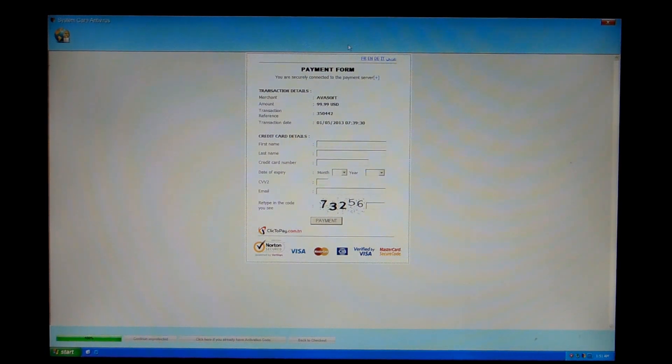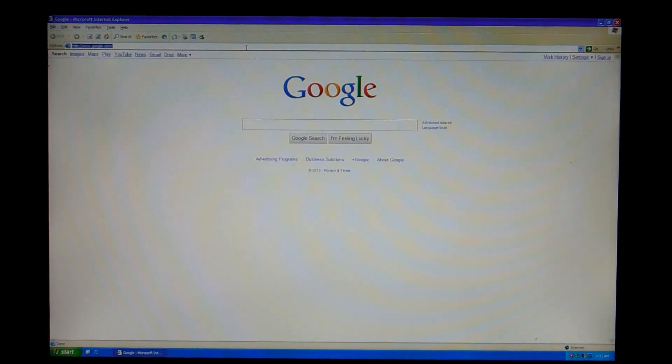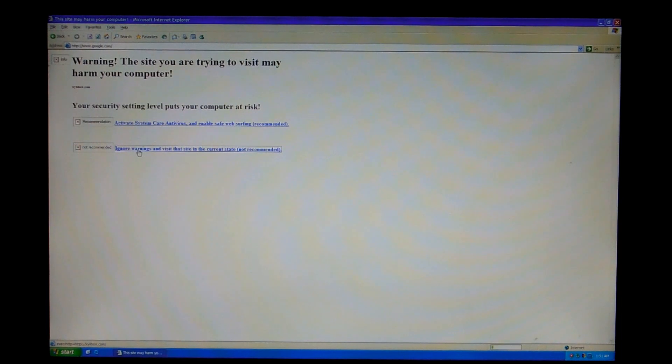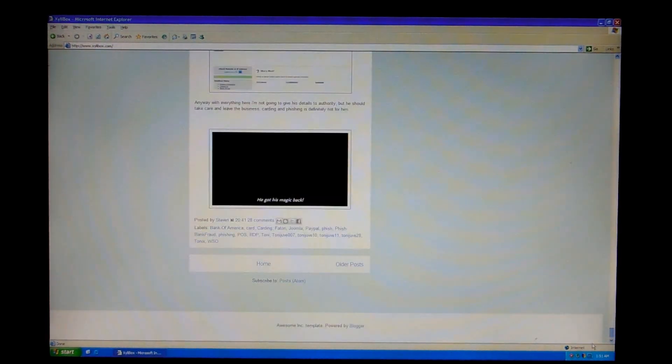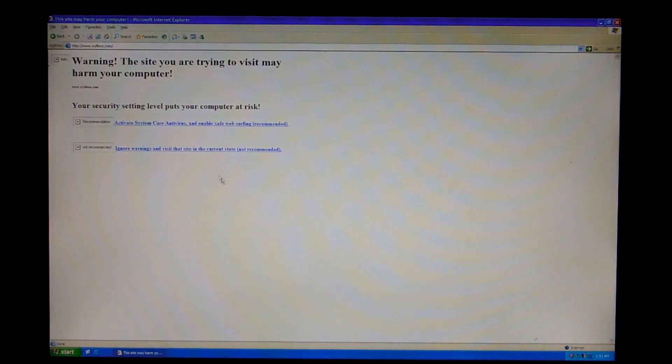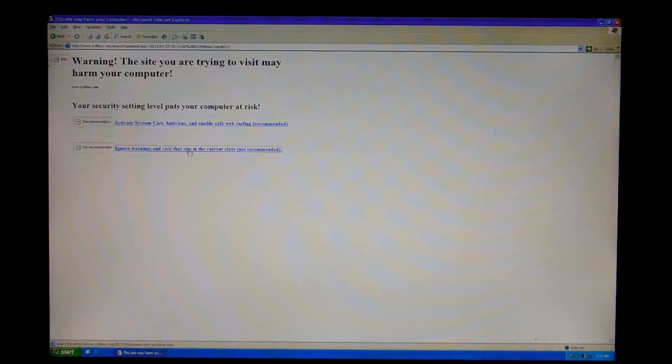So what we're going to do is get a code. Where do you get codes? Well, you go to various malware blogs — my personal favorite being xylobox.com. And of course that is System Care Antivirus trying to block it. Let's just go ahead and go down to — I believe it's the next page, if it'll let us. Come on — ah, there it is, System Care Antivirus.